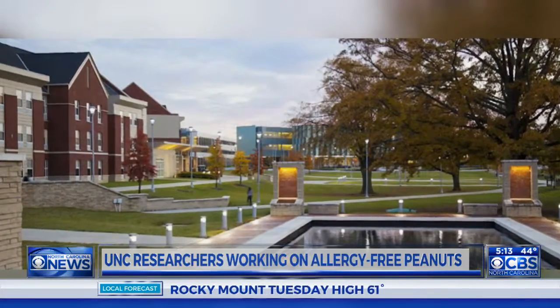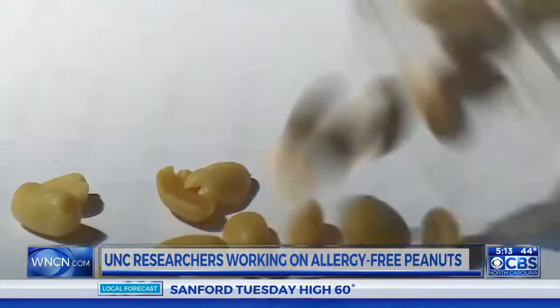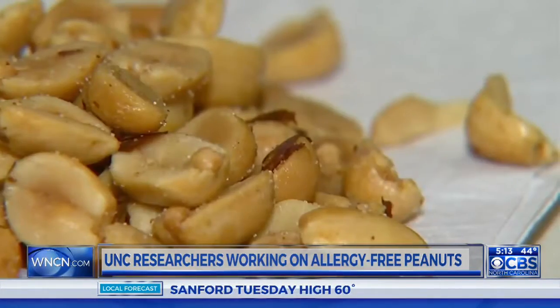Researchers at UNC have come up with a novel way to overcome peanut allergies. And instead of creating a vaccine, they're trying to render the peanut itself harmless to even those with the most severe allergies. Our Kelly Kennedy has the story. Scientists at North Carolina Agricultural and Technical State University believe they have found a way to make peanuts allergy free.